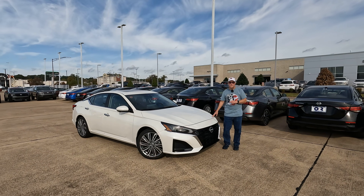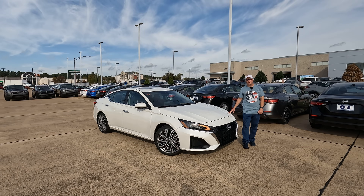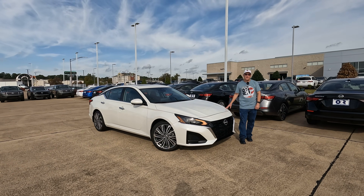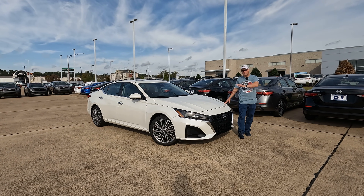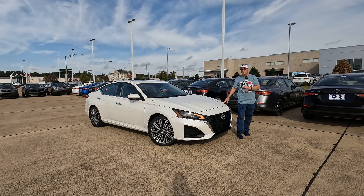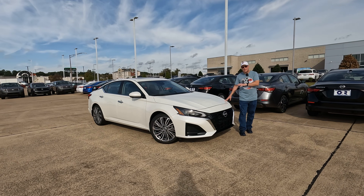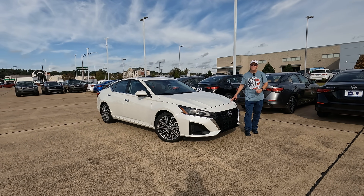This is the 2025 Nissan Altima. Is it better than ever? Hey everybody, it's Tom from Vehicle Visionary. I hope you're having a great day. Today we're at Orr Nissan to go over the minor changes you're going to find here for 2025, tell you what has changed, and show you what else is here in case this is something you want to buy as a 2025 model.